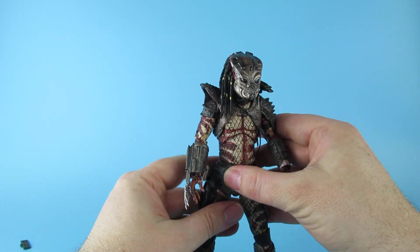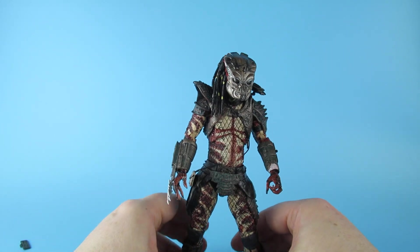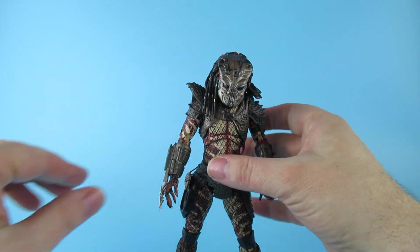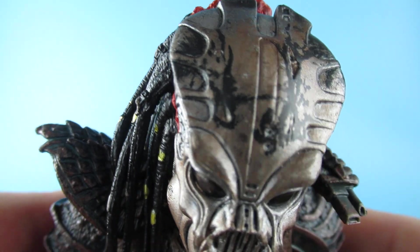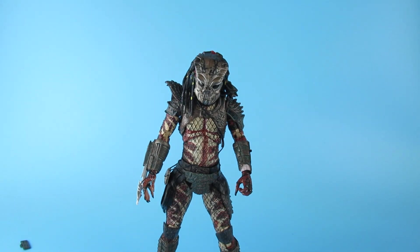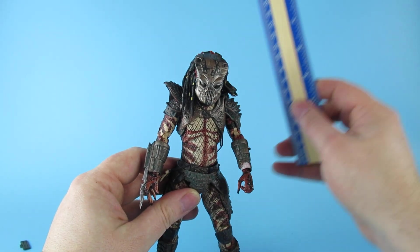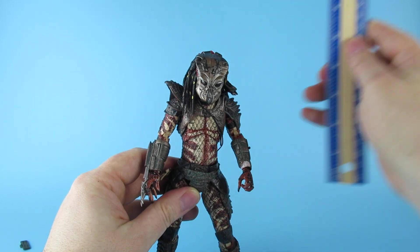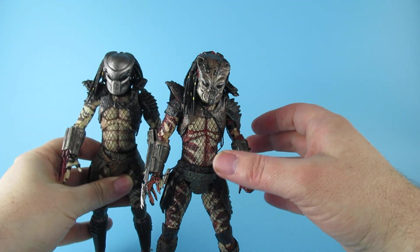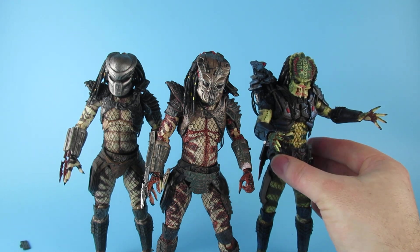Let's just straighten up his outfit a little bit — that's going to bounce back because the strings are rubber. The helmet's got a really interesting paint on it, I have to say. He stands at a pleasant 20cm, or just a little bit under 8 inches, and looks pretty cool with some other figures from his clan.